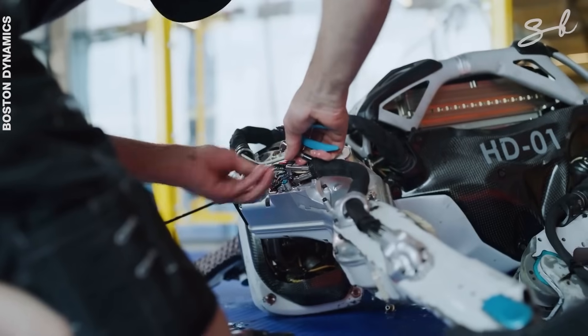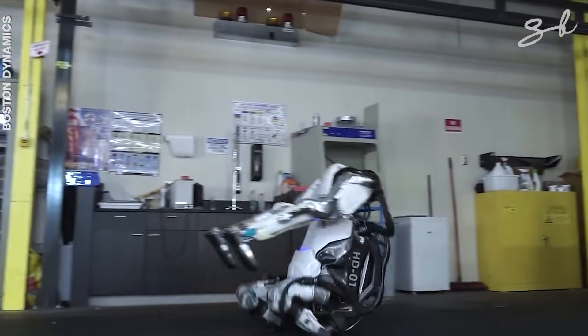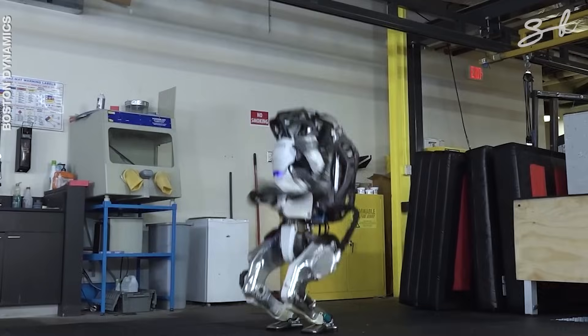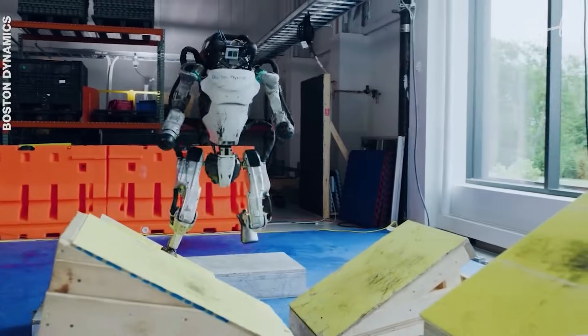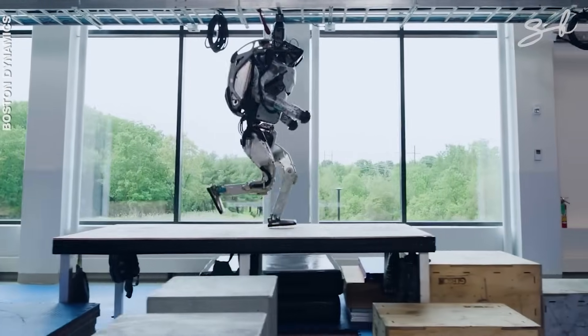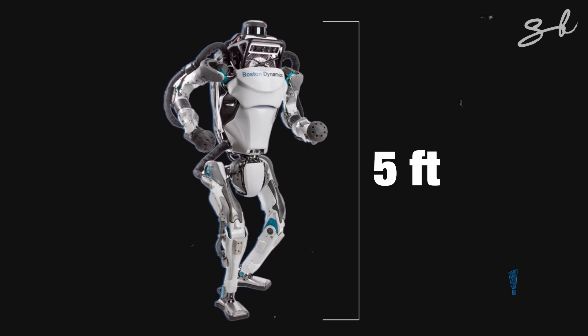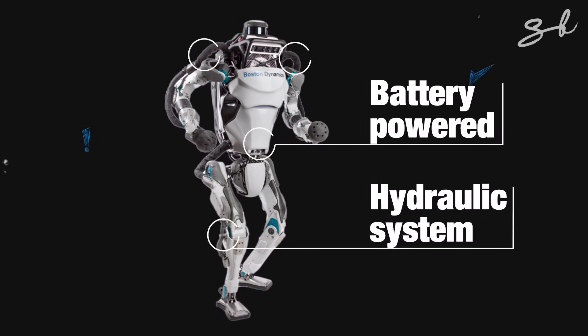But what happens when you add artificial intelligence to the mix and make robots more human? Introducing Atlas. This robot, built by Boston Dynamics, has athletic intelligence and can actually do parkour. It's 5 feet tall, weighs 86 kilos, is battery powered, and works on a hydraulic system.